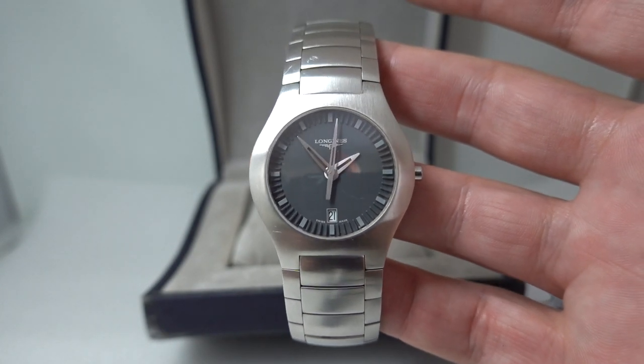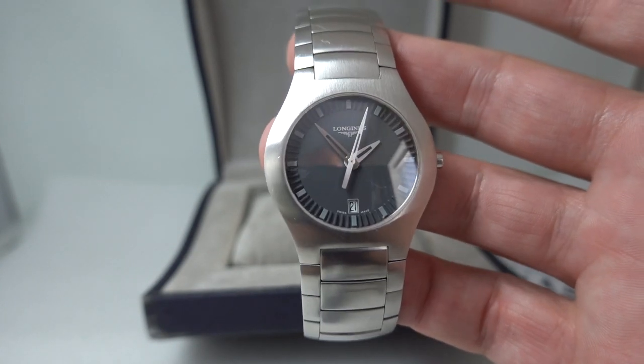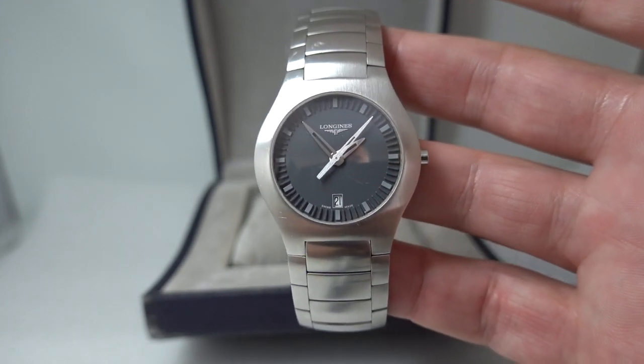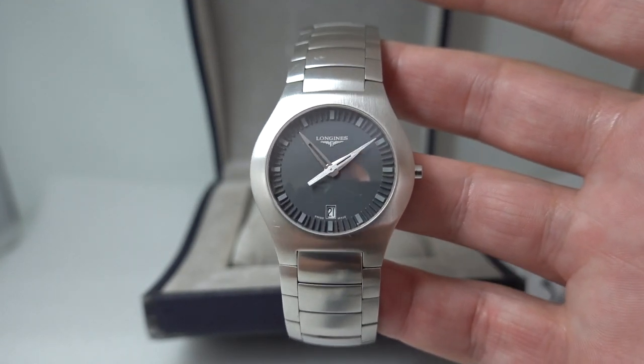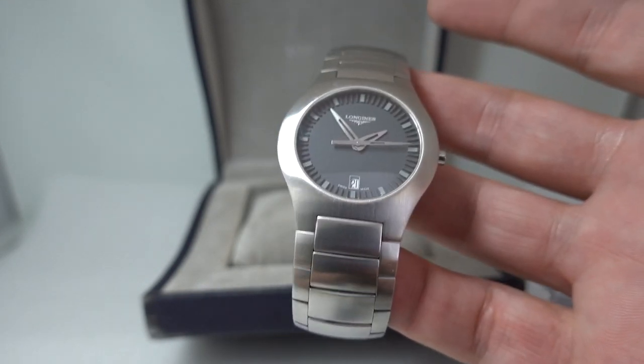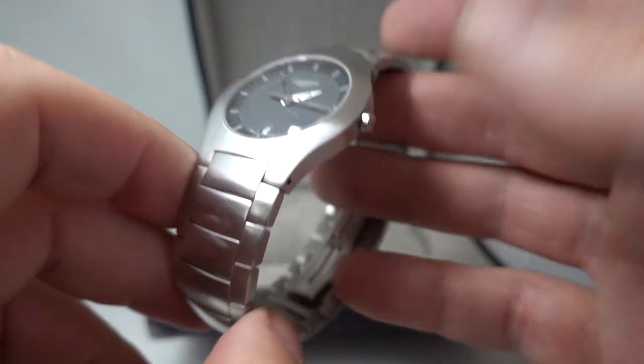For a men's Longines steel 36mm watch, these are still pretty good value. As the fashions have changed and people have gone — actually no, I don't want a 44mm watch anymore because it's too big and bulky — these will come back round. The others have, and this will be next.